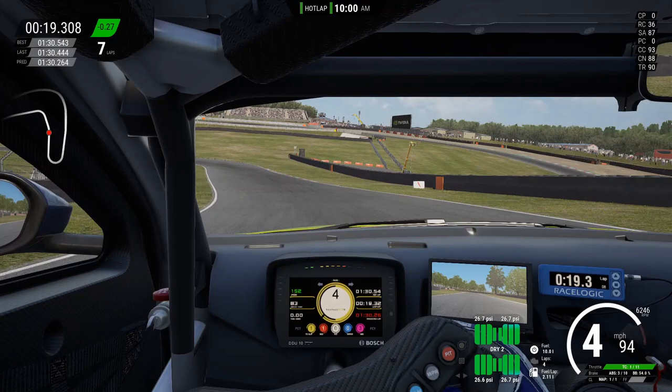I want to spend time on Graham Hill Bend because it's notoriously difficult and a lot of people struggle with not knowing where to brake. We've got a couple of pointers: the sign on the right-hand side, and that long kerb which people often assume is the braking point — but we're actually going to be braking before that brake marker on the right-hand side, and we're going to be braking extremely gently.